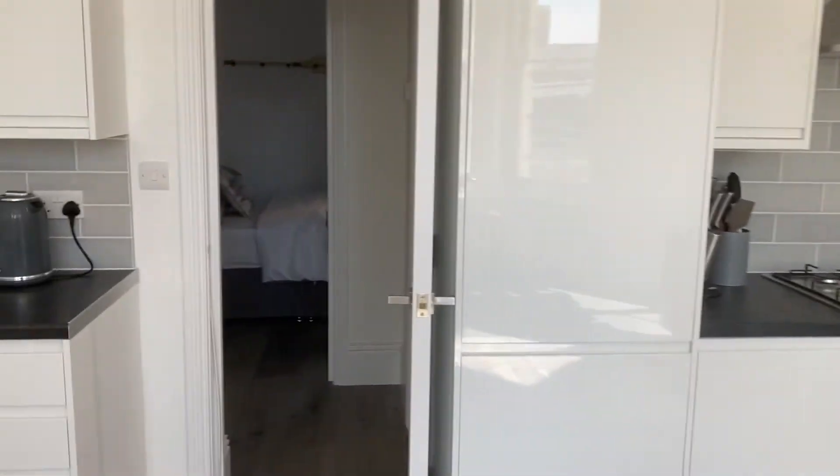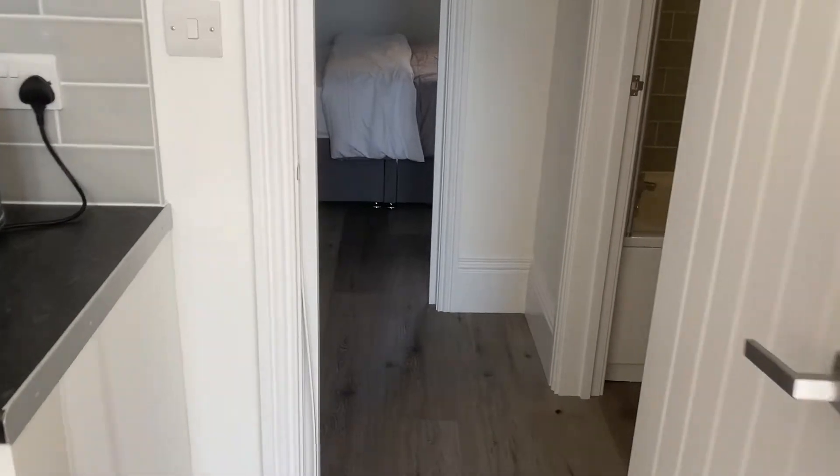That's the main living room. We've got the entrance hall just here with an entry phone system.